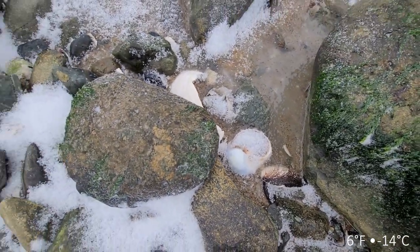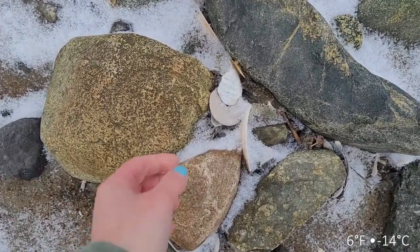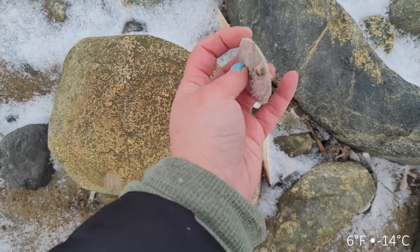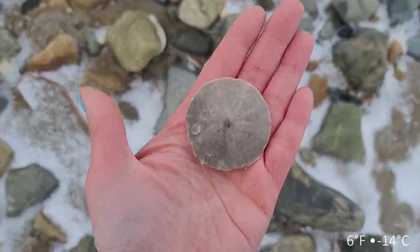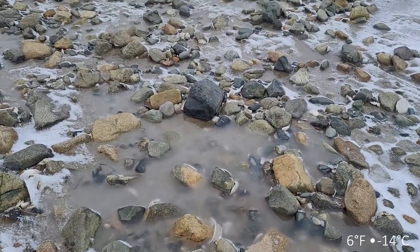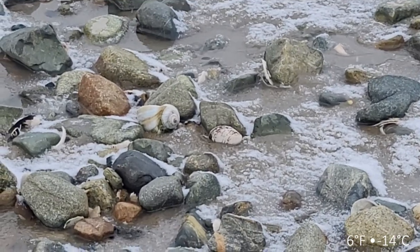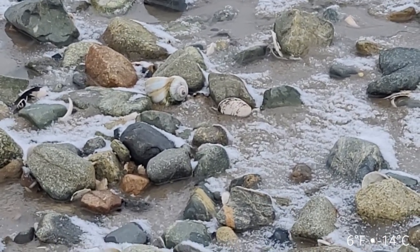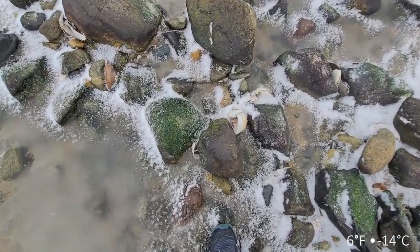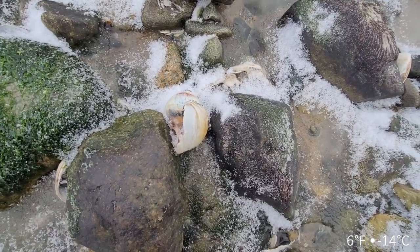So many moon snails today. It is getting ridiculously cold but there is so much stuff out here. Look at the size of that moon snail - let's go get it. Here's another huge one - this is big but I think it's going to be frozen.